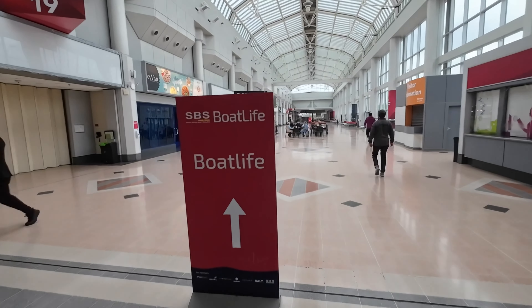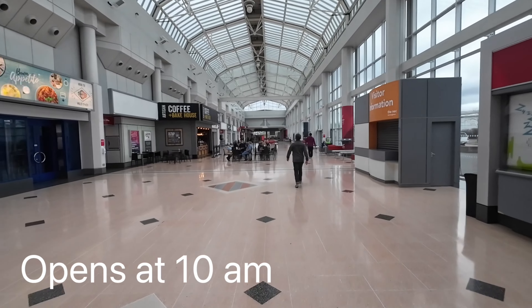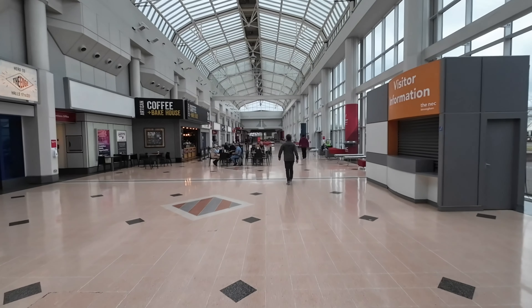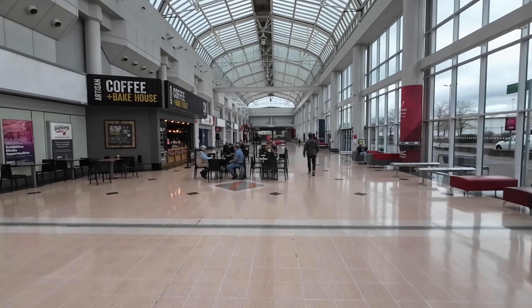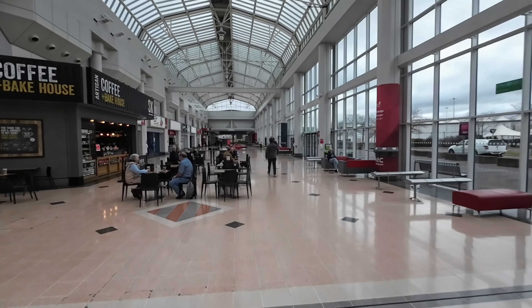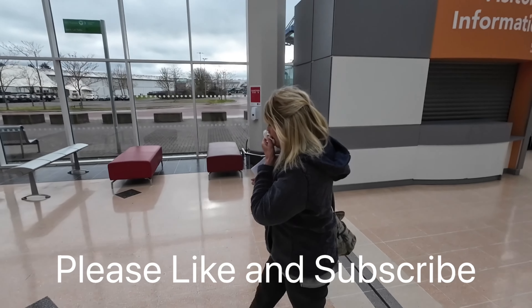We've arrived early. I don't know if they're going to let us in, but there's not many people about. Officially I think it starts at 10, but because we stayed over in the Toby Carvery car park we got here a bit early, and that's her indoors making a fuss and causing a ruckus at breakfast.